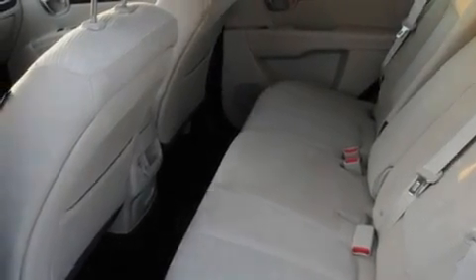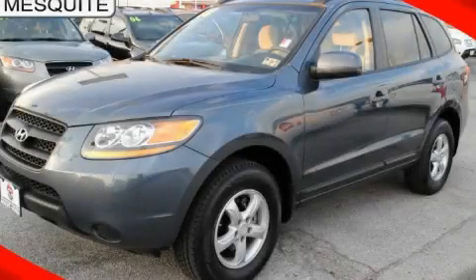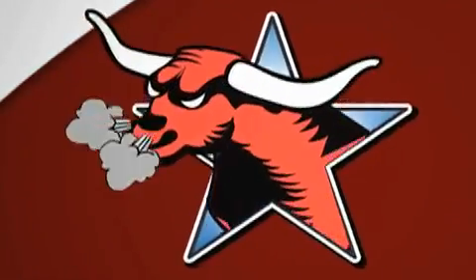This automobile won't last long at this price. Call and arrange a test drive now. All new Hyundais come with America's best 10-year, 100,000-mile warranty.